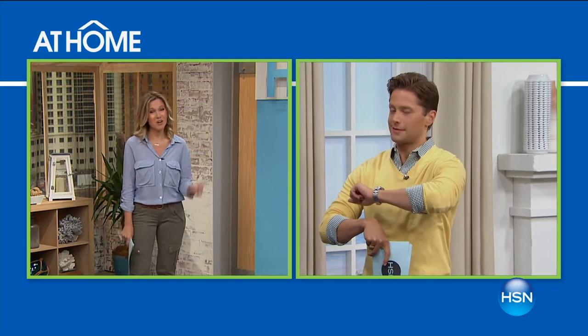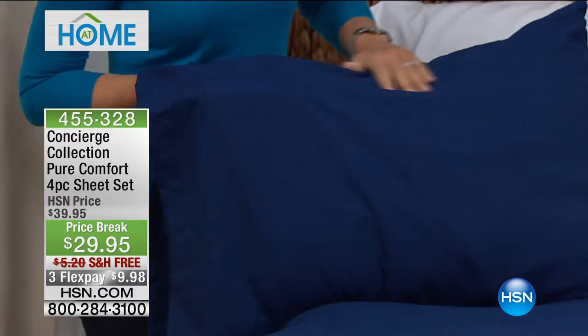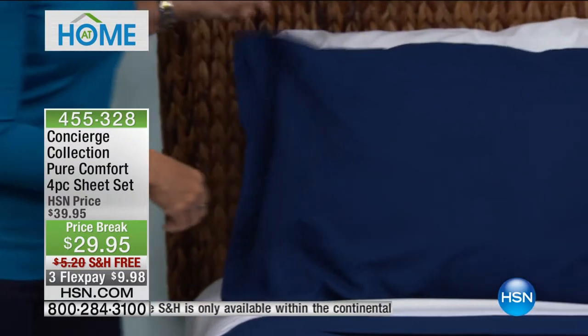Coming up right now, we're not just going to offer you any sheet — we're going to offer you the first-ever Pure Comfort microfiber sheet. Built into these sheets is the easy care, immediate softness, and color stay of microfiber, but they also retain the softest hand and feel from first wash to 10,000 washes. This is a rare opportunity to try an upgrade to what is already the number-one best-selling textile, at an incredibly affordable price, on sale with free shipping — a grab-and-go special.